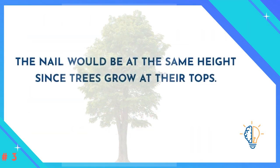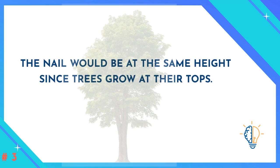The nail would be at the same height, since trees grow at their tops.